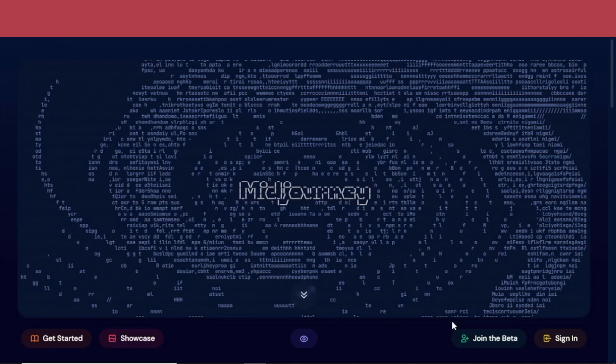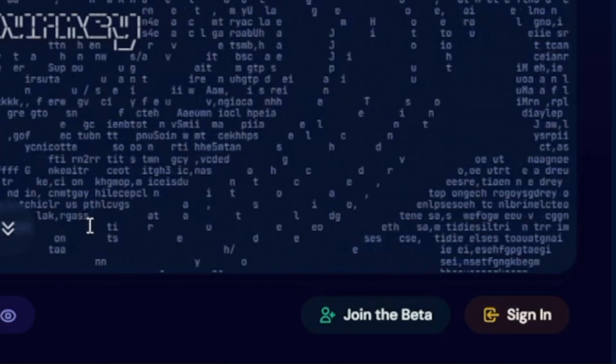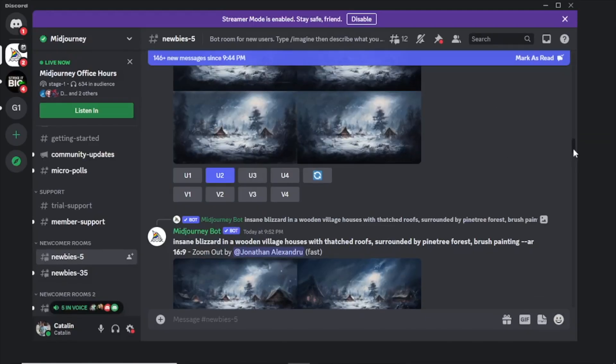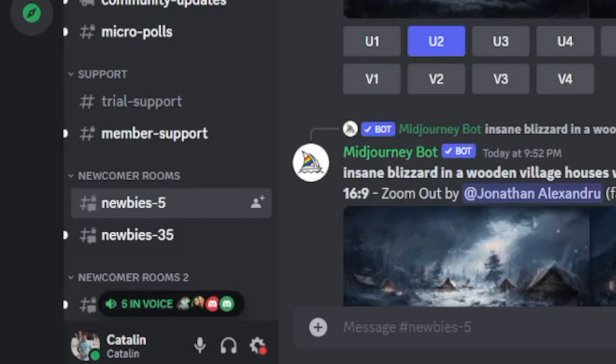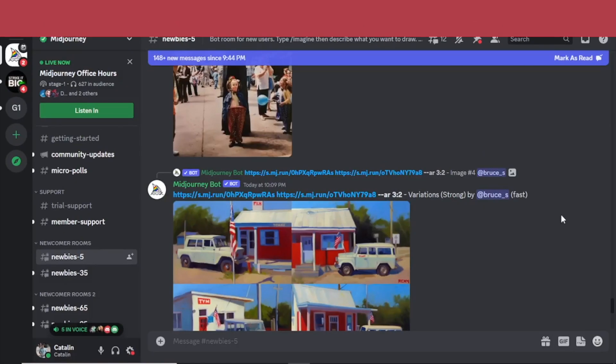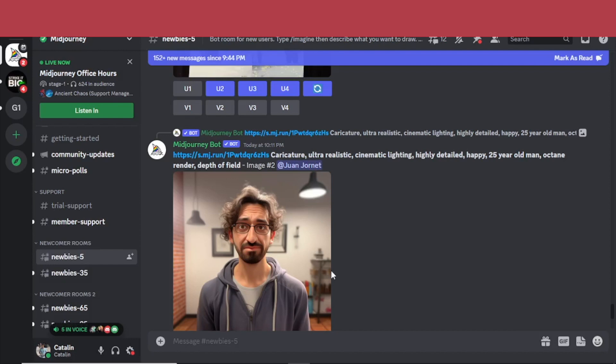When you go to midjourney.com, you simply click on 'Join the Beta' and you'll be directed to their Discord. When you get to their Discord, join one of the newcomer rooms — Newbies 5. Here you can see what other people are doing and what their prompts look like. People simply prompt Midjourney and get their photo results in less than 60 seconds. All of this is done by artificial intelligence.